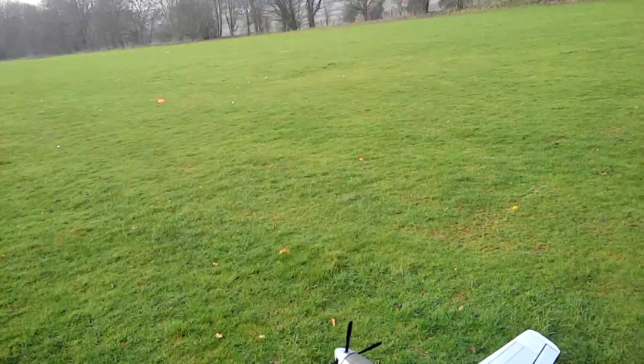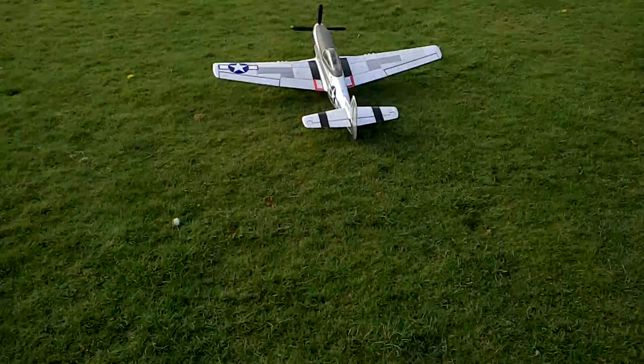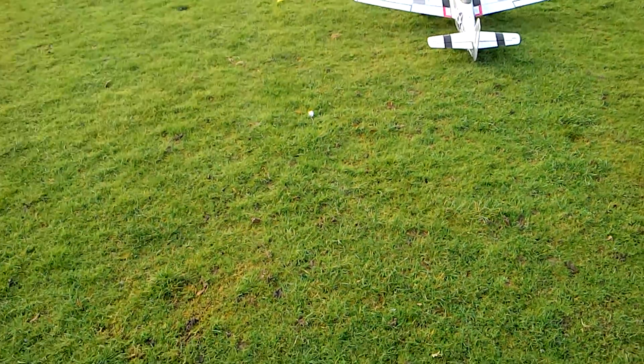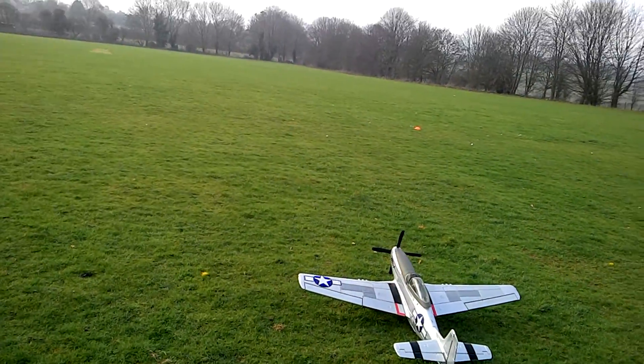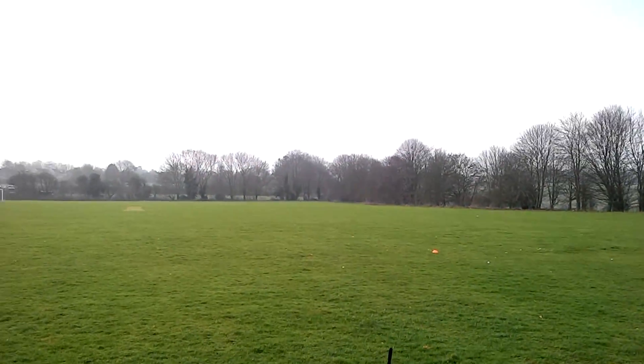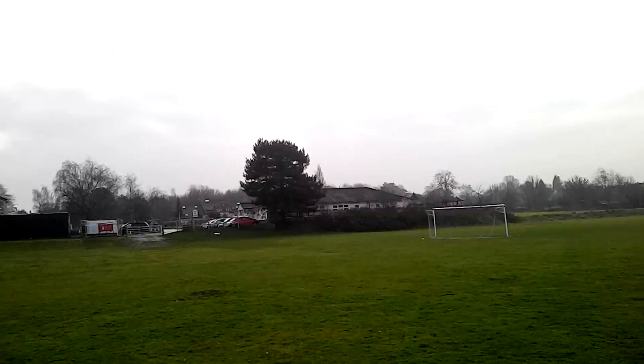Hey guys, got the factory fresh P-51. It's pretty crazy.